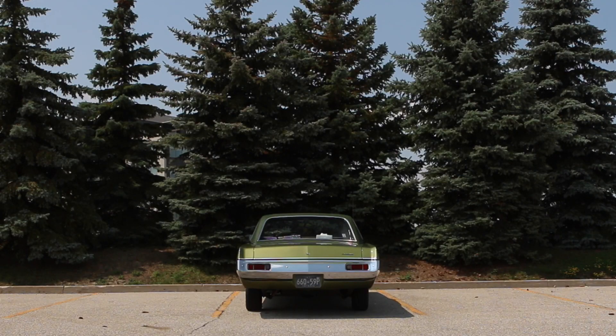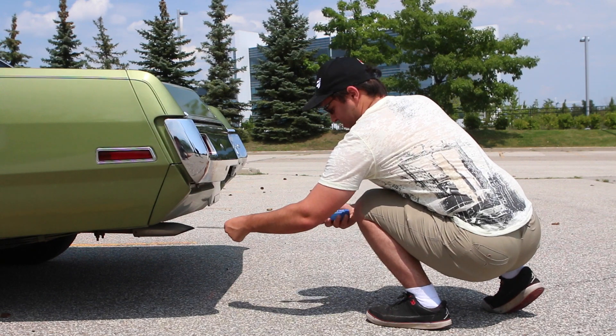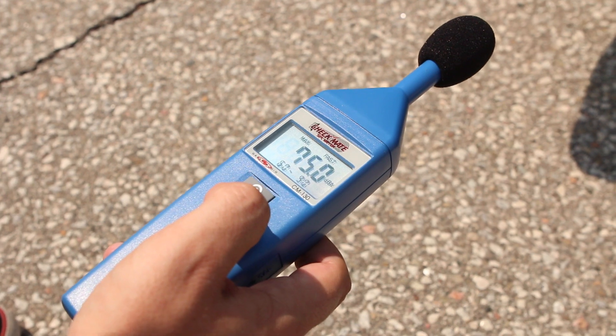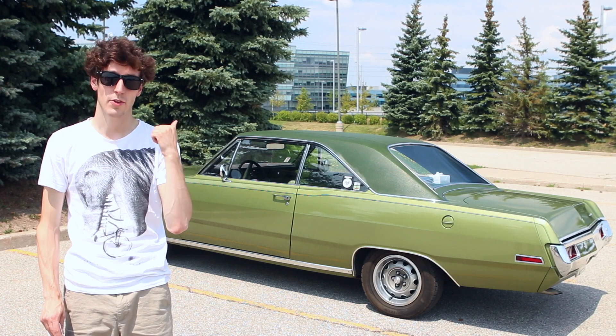Let's see what the Scamp does. Next up, we're going to pull in the Buick and see what that thing does.